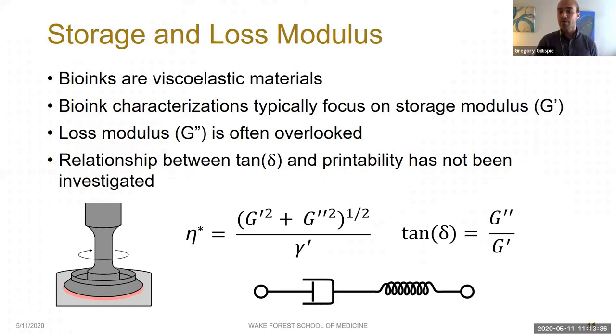In this study we wanted to investigate how the mechanical properties of a bioink affect its printability. Bioinks are viscoelastic materials with both viscous and elastic components, both measurable via rheology. The elastic component is the storage modulus, G prime — the solid-like behavior of the bioink; when a force is applied, energy is stored and returned once the force is removed. The viscous component is the loss modulus, G double prime — the liquid-like component; when force is applied, energy is dissipated and lost.